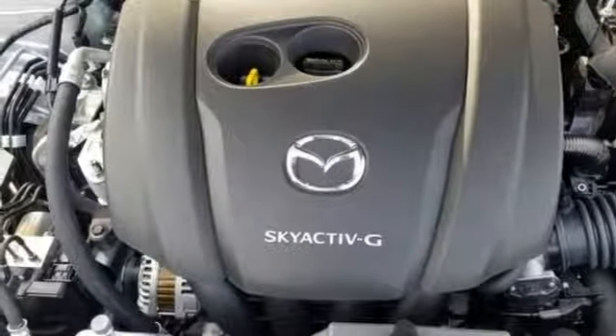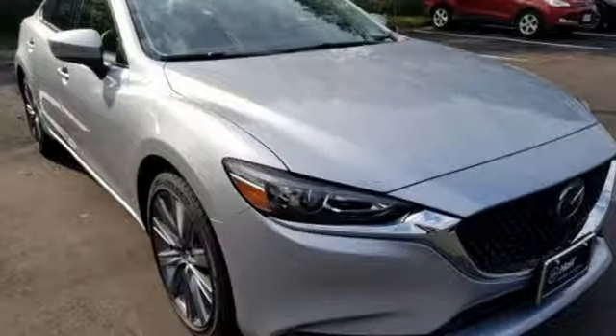Gas pressurized shocks and an inline four cylinder engine. For all the things that drive you, there's Mazda.